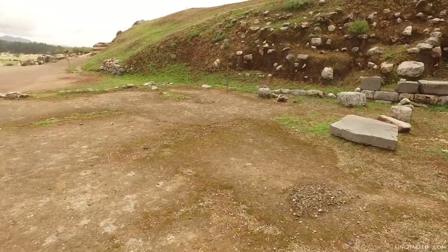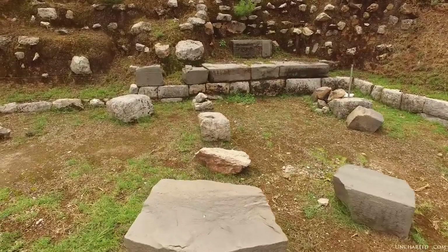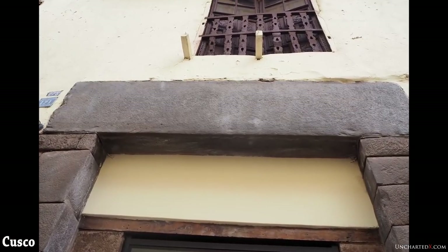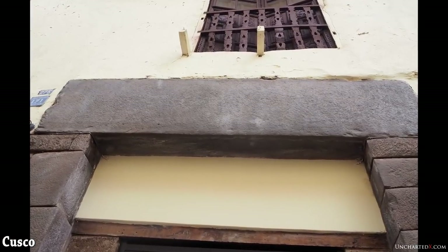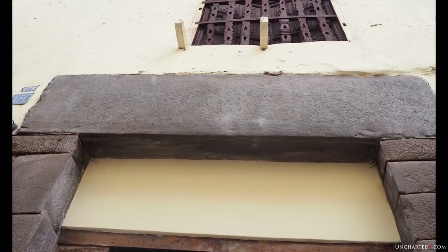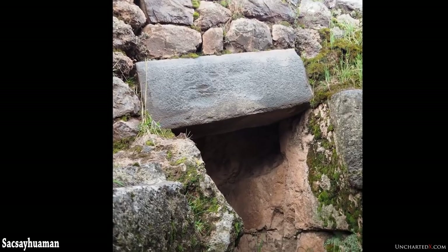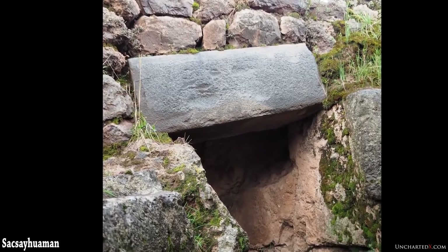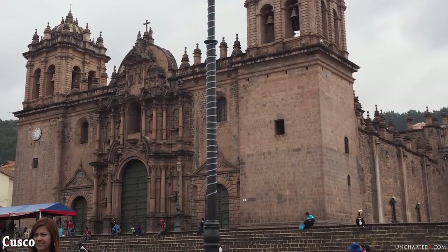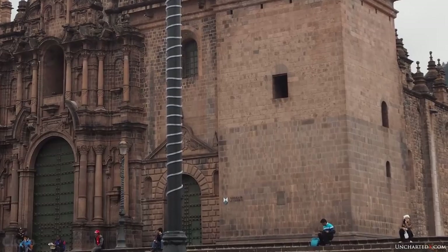You can see this in the streets of Cusco. There are so many examples of where they've reused megalithic blocks they couldn't put back in their original location. You see megalithic blocks inserted as lintels in doorways in Cusco, put into walls, and entire structures rebuilt using megalithic blocks — even by the Spanish with cement. The Inca would use those megalithic blocks if they couldn't actually repair them.